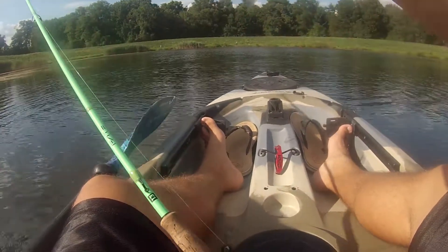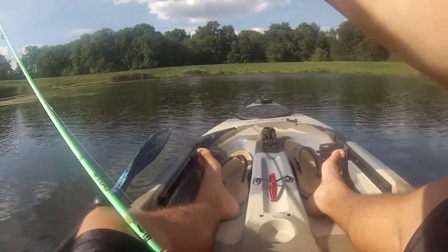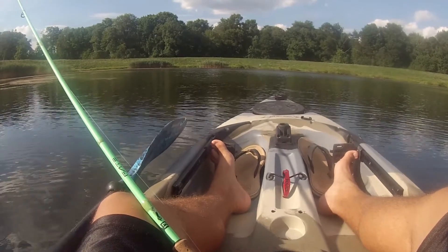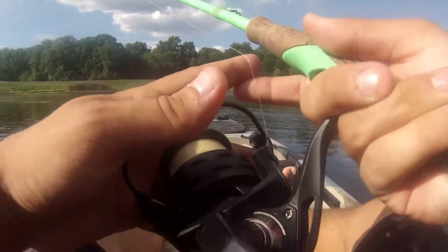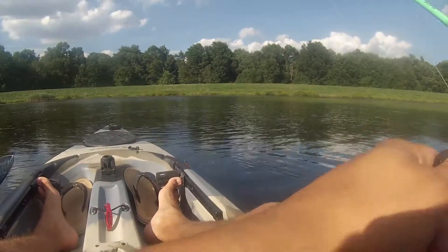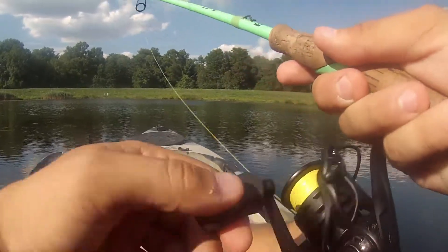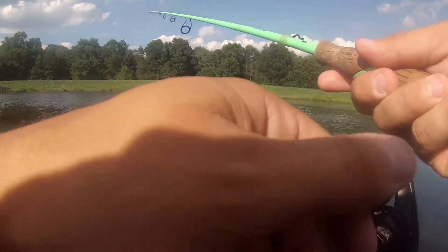They're tiny, but they're biting. He chomped it right on the fall — that's number two on the Senko right here! What is going on? He chomped that bait. Something just jumped over there — that's like number two on the Senko. I didn't think I was going to get that many bites off of this little thing.